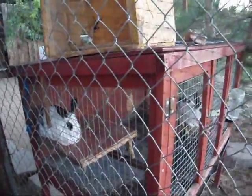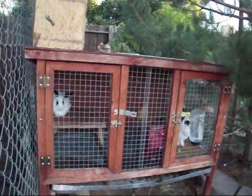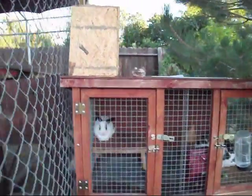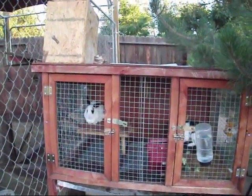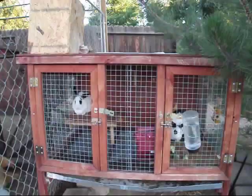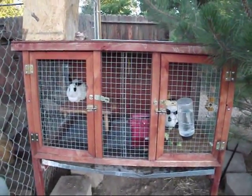This cage that the two black and white ones are in actually has a divider, so if you needed to divide it into two, you could. So if we breed either one of these does, then we can separate them. Now I'm going to go over to the bucks that the people gave us. It's kind of sad, so I'm going to pause for a second and get over there.